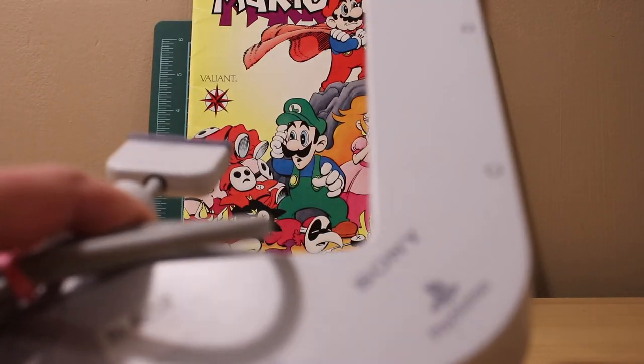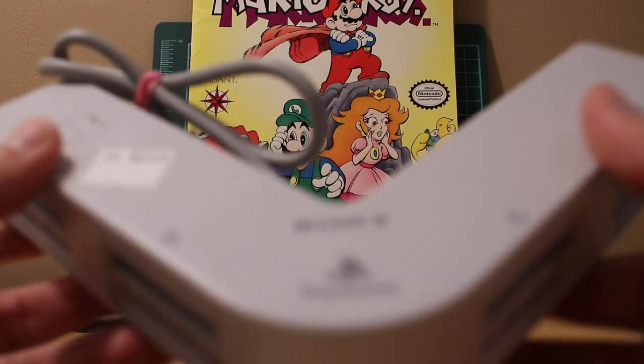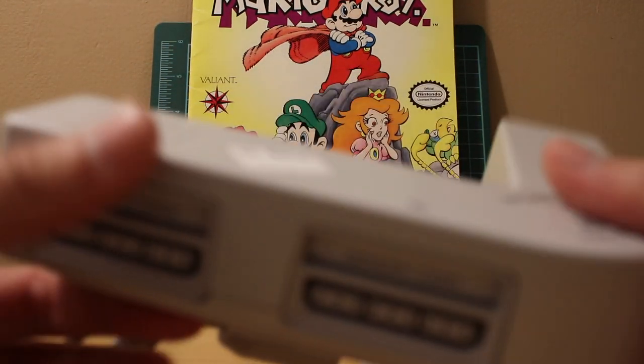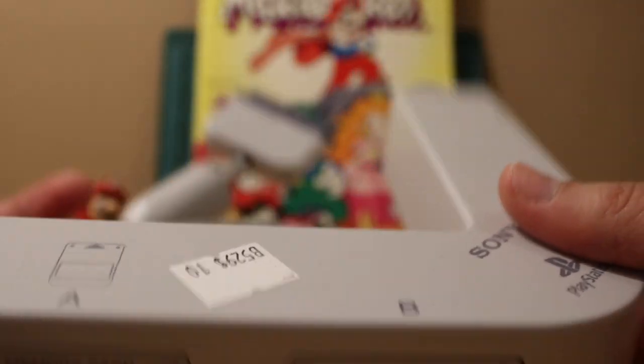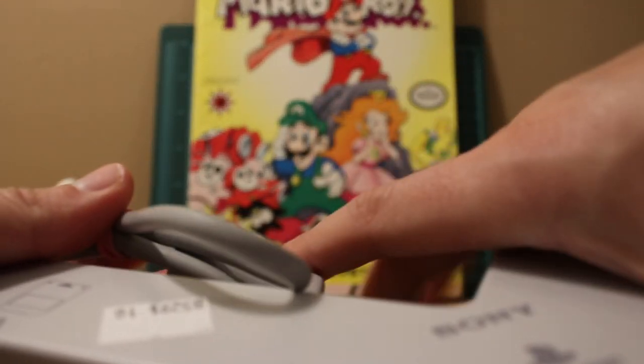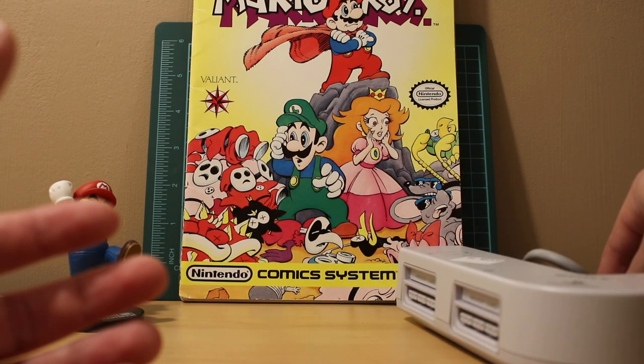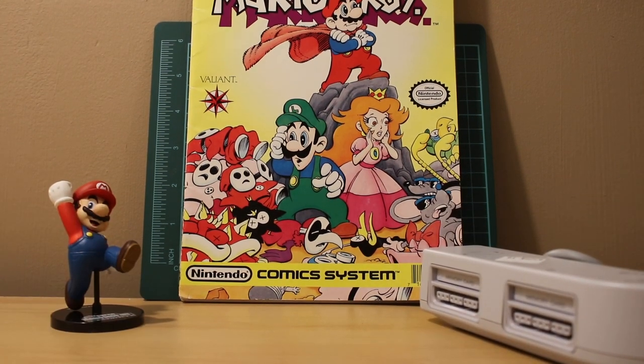At the same antique shop I got a Multi-Tap for the PS1 for 10 bucks - stickers still on there. I need to clean it but I had a bad third-party one and now I can replace it with an actual official PlayStation one, so that's cool.